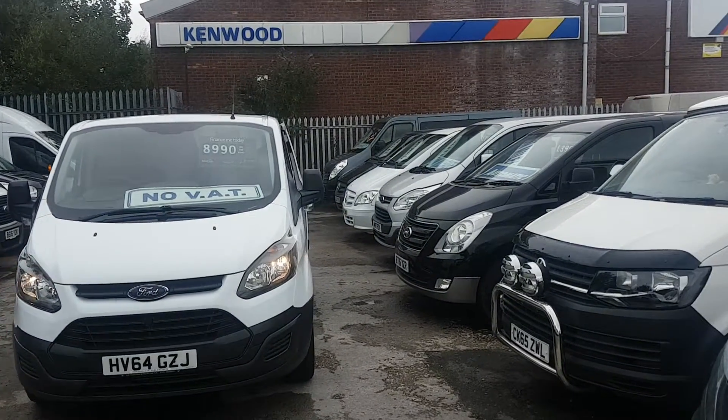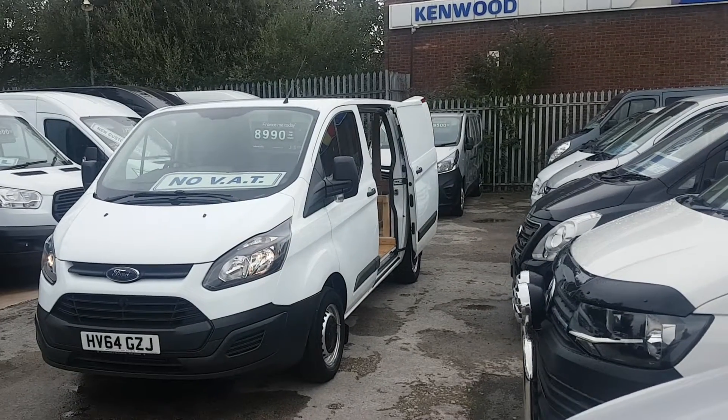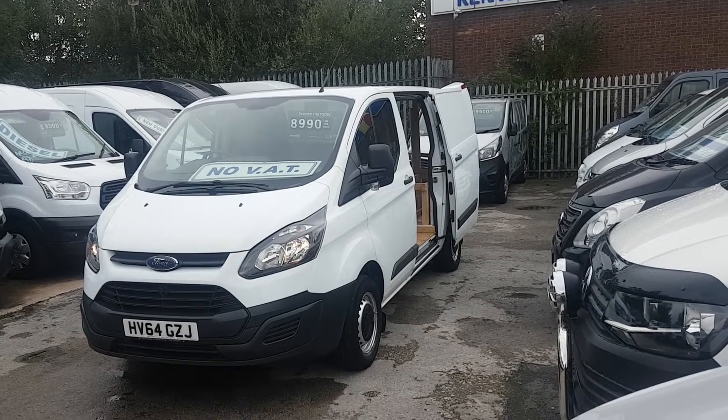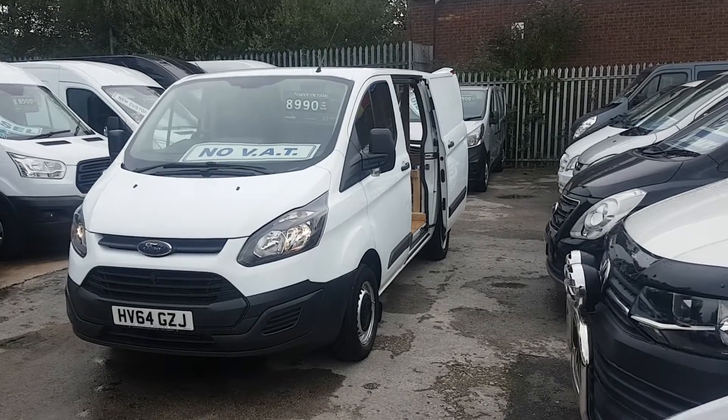Welcome to J&S Commercial Van Sales Limited. This one is the Ford Transit short wheelbase, September 2014 64-reg, 100 brake horsepower. It's been a part exchange vehicle and there's no VAT to pay on the price.